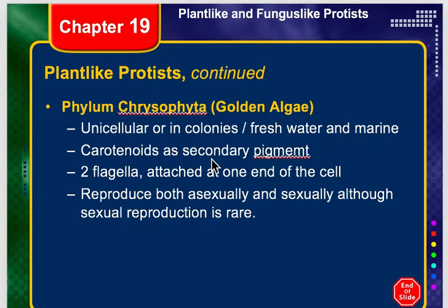Starting today with our golden algae, the phylum is called Chrysophida. Chrysophida is unicellular but it can live in colonies. Remember, colonies are where the unicellular organisms stick together to make one mass, and they can be found in fresh water or marine.